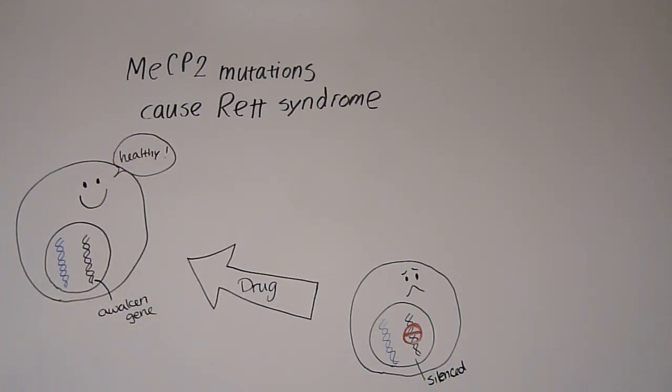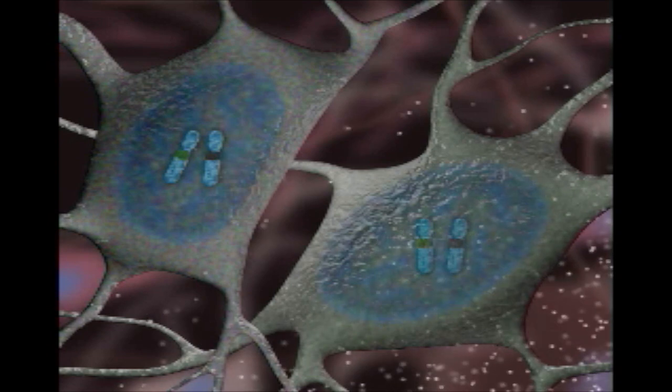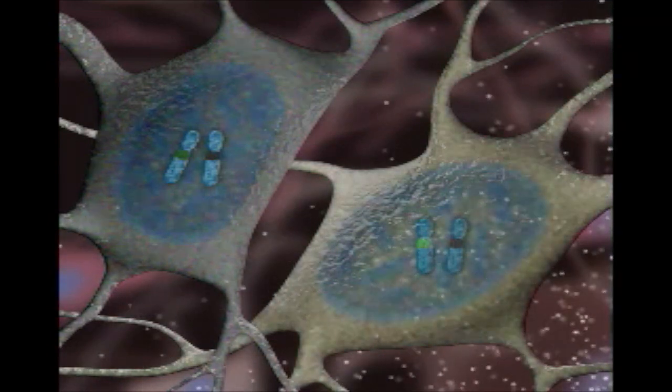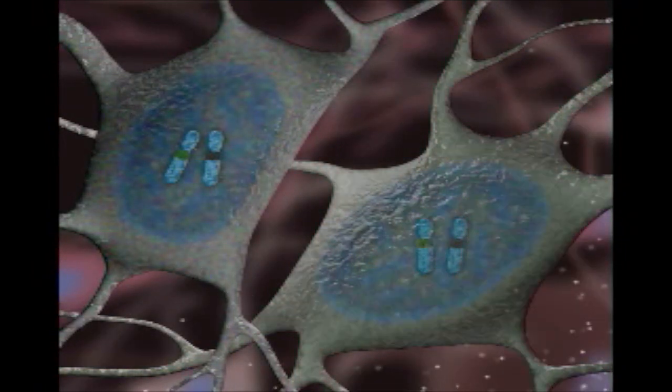The way we do this is we've taken advantage of a MECP2 gene reporter developed by Adrian Bird. So the idea is that when the MECP2 gene copy is turned on, cells will glow — they'll fluoresce. When the MECP2 gene copy is turned off, then the cells won't glow — they'll be dark.